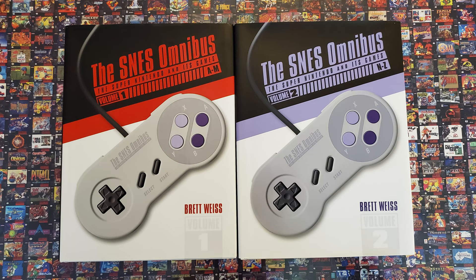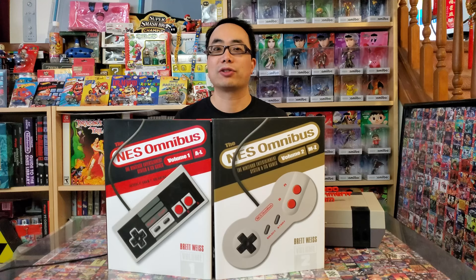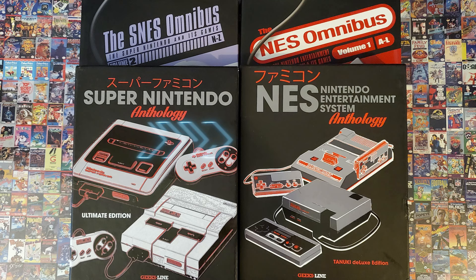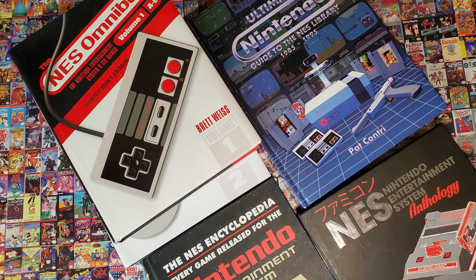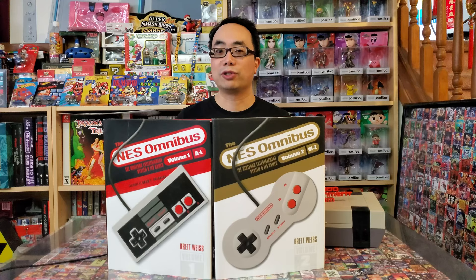In an earlier video, I reviewed the SNES Omnibus, then compared it to three other Super NES encyclopedias. Like the Anthology series from GeeksLine Publishing, Brett Weiss's Omnibus series also goes backwards through time by looking at the 16-bit Super NES before the 8-bit NES. I don't know if these NES books are intending to compete, but because of their content and proximity of their releases, they are, and so I will likely do a comparison video. For now, we'll just focus on the NES Omnibus.